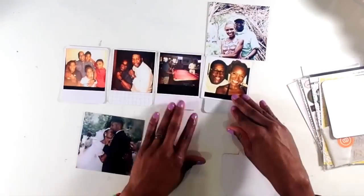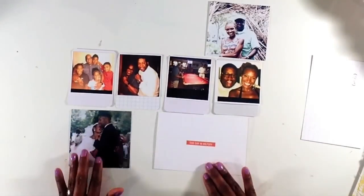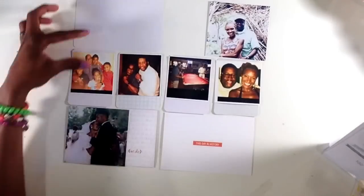First up, I have pre-selected cards, mainly the white and some grid cards just to create the foundation, the starting foundation for this layout.